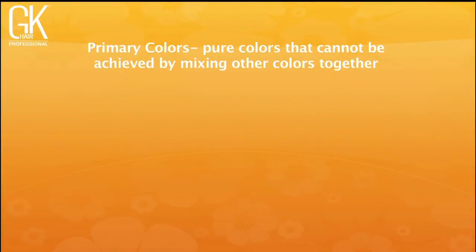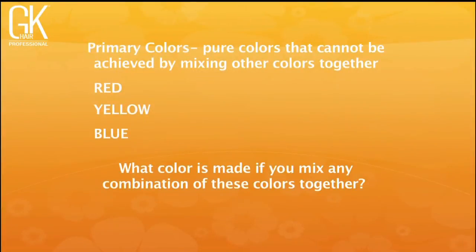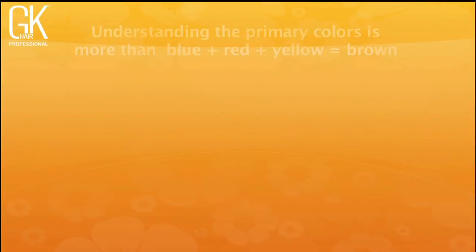When we talk about color theory, the primary colors — red, yellow, and blue — are not achieved by mixing any other colors together. When you mix reds, yellows, and blues together, that combination creates brown. The natural and neutral-neutral series in the color line is an equal combination of one part yellow, one part red, and one part blue. Understanding your primary colors is more than blue plus red plus yellow equals brown.